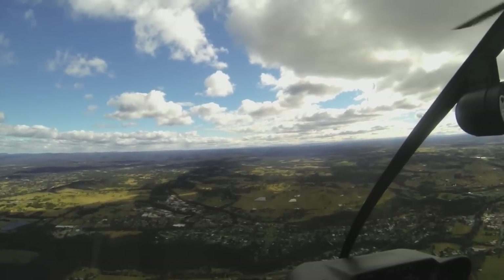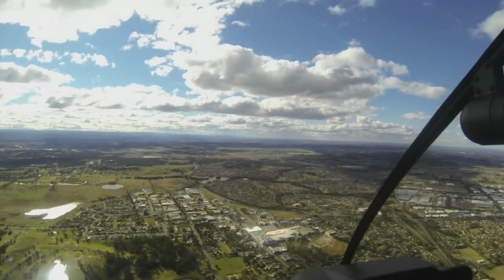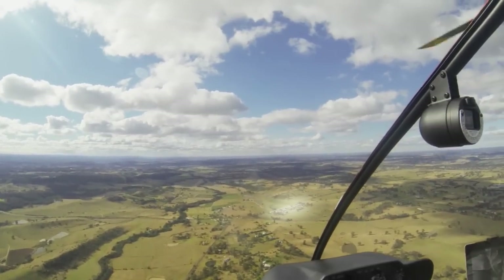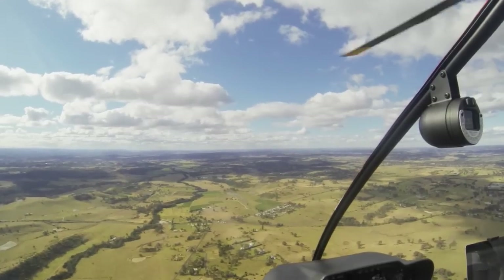If glider ops are active, we tend to segregate the VFR aircraft inbound from the gliders, and we'll use two prominent landmarks — one being Narellan Town Centre, and the other being the township of Mount Hunter. Mount Hunter is about midway between the Oaks and the airfield, and it's pretty much off the end of runway 24, slightly off to the left.